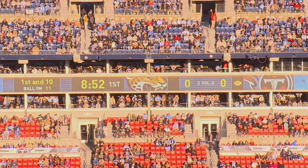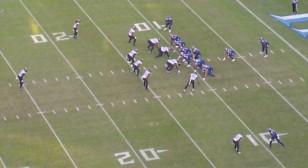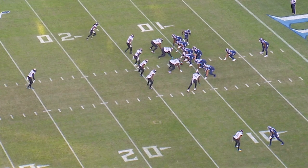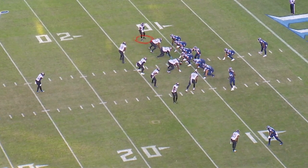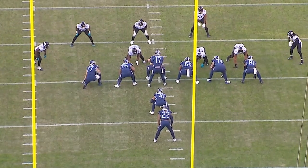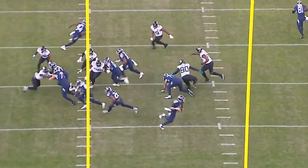The first play we're going to look at is first and ten, ball on the 11-yard line, 8:52 in the first quarter. Ryan Tannehill comes to the line of scrimmage and puts his man in motion to get a true man-zone read. Once he sees it's zone — the corner did not run with the wide receiver — he checks the play. He knows immediately what he's going to go to and makes a play fake.